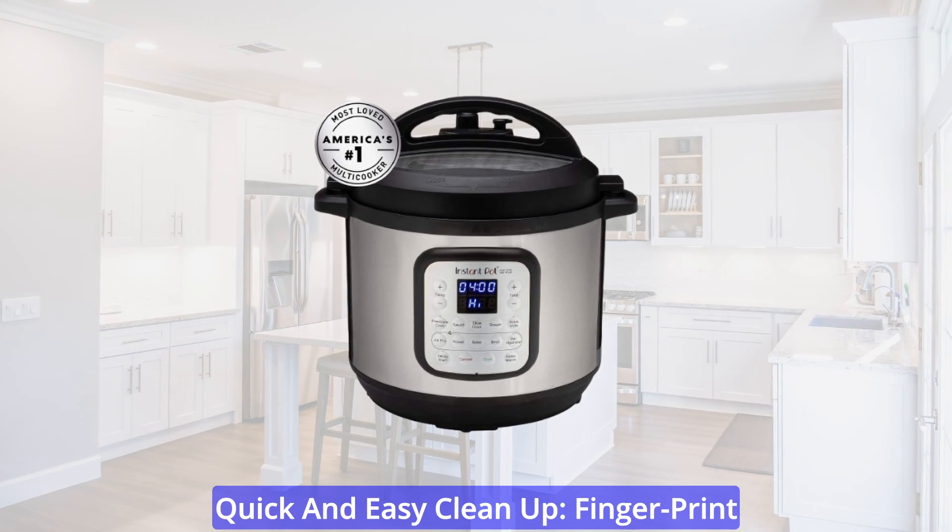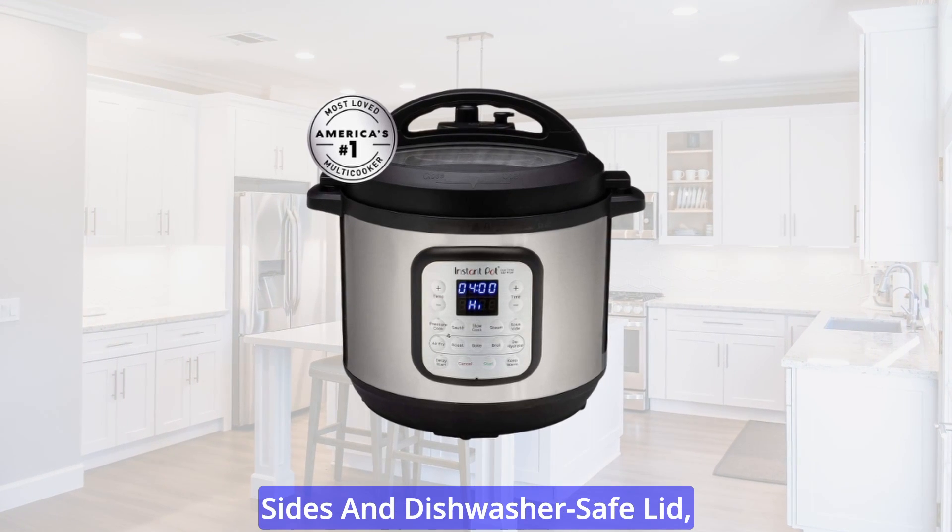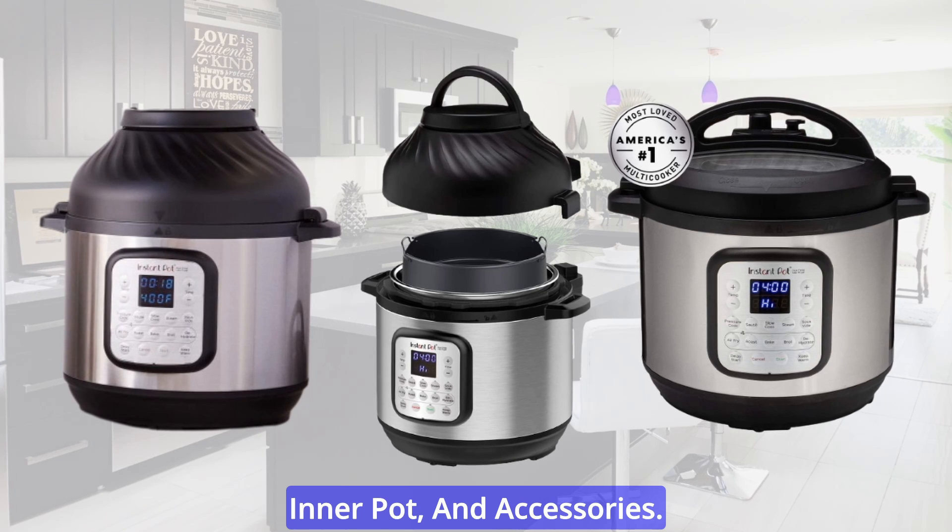Quick and easy cleanup: fingerprint-resistant stainless steel sides and dishwasher-safe lid, inner pot, and accessories.